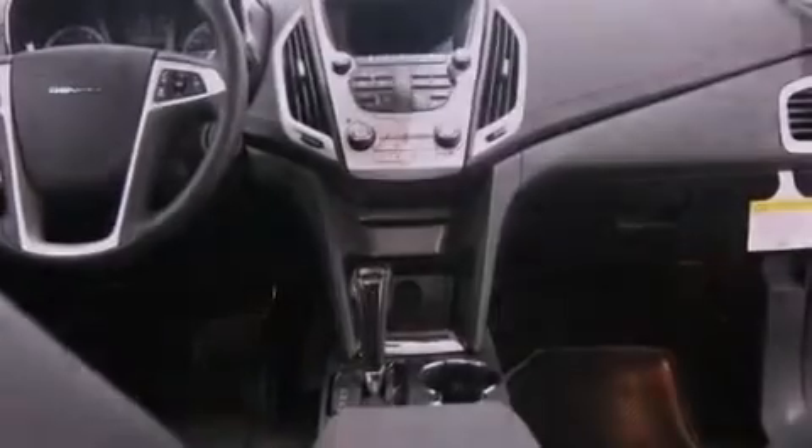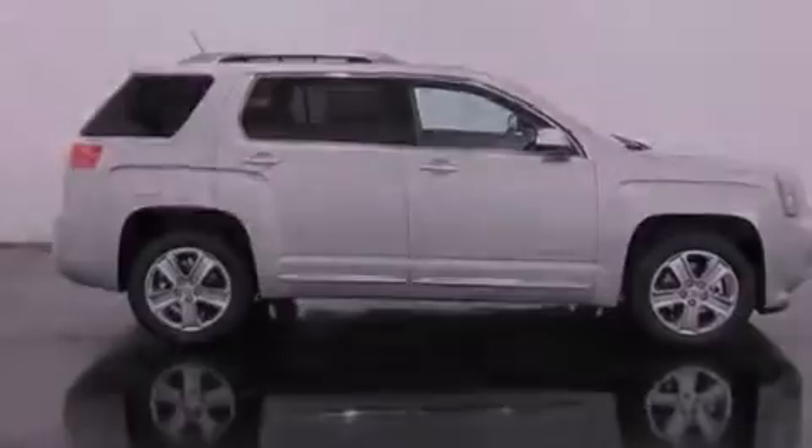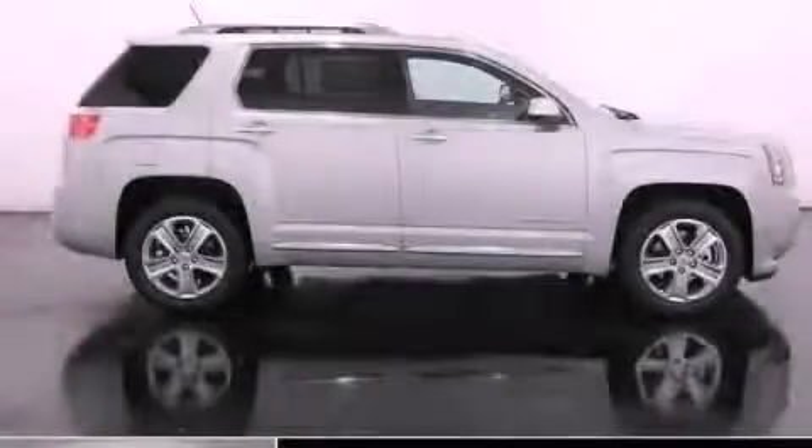With an EPA estimated rating of 29 miles per gallon on the highway, it doesn't compromise fuel efficiency for size, comfort, or fun. Call now to find out how you can own this breathtaking vehicle.